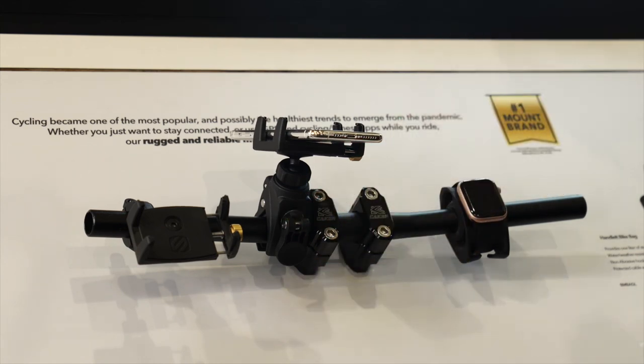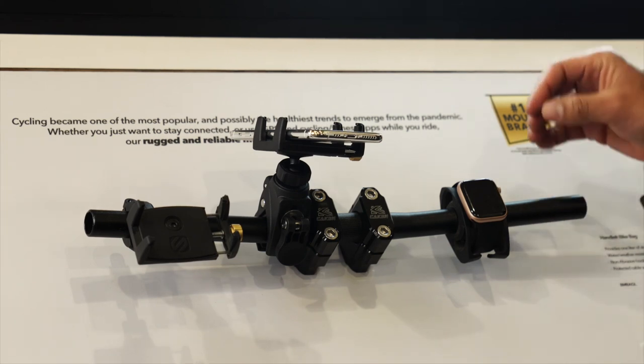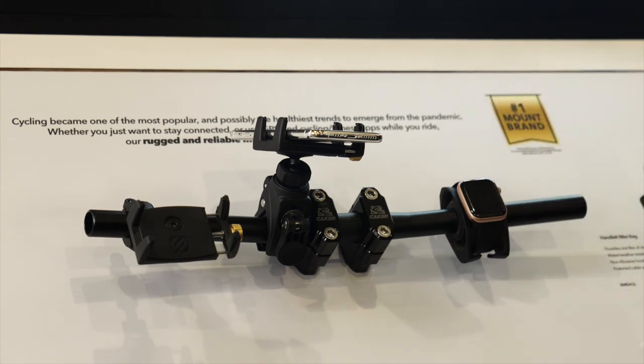One of our more unique mounts in our lineup is the Handle-It watch mount for smartwatches. This particular piece is perfect for those bicycle enthusiasts who don't want to take their hands off their handlebars when they're checking their metrics.